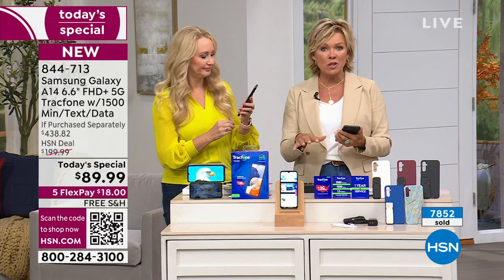This isn't last year's model — this is the A14. If you search it, you'll see this phone is a $120 phone. You're getting it $30 off and all the rest — the accessories and airtime — you don't pay for.